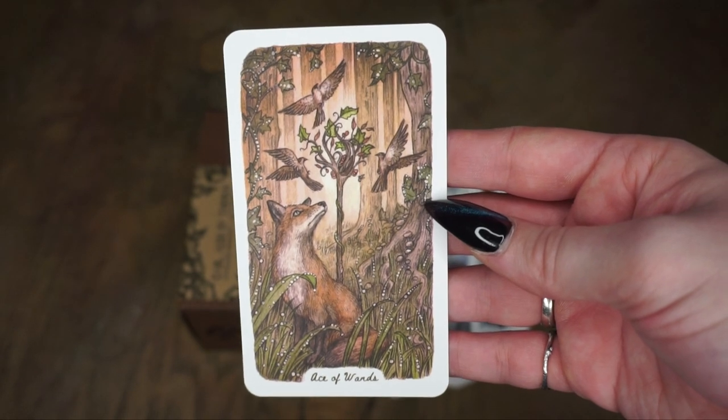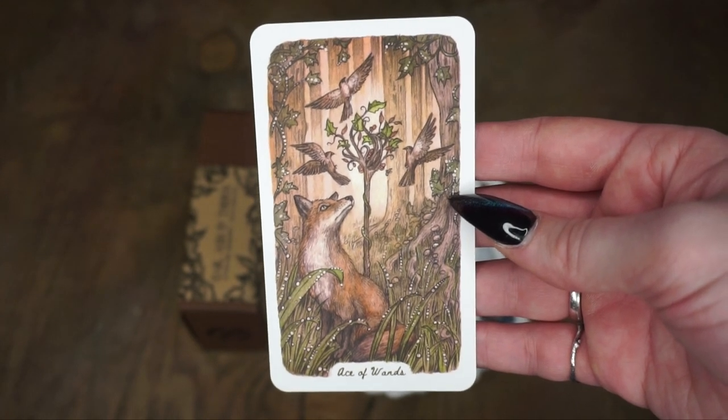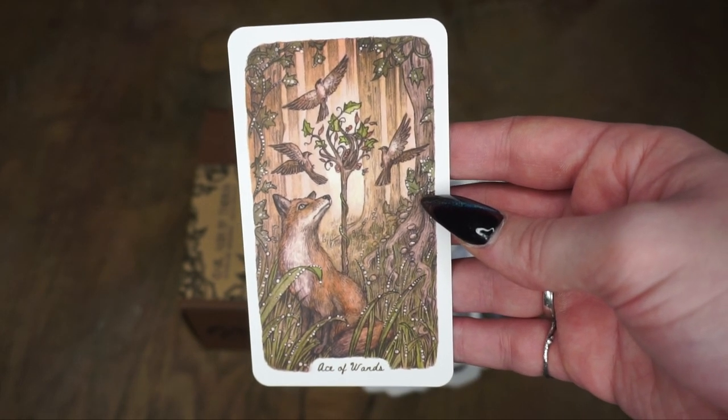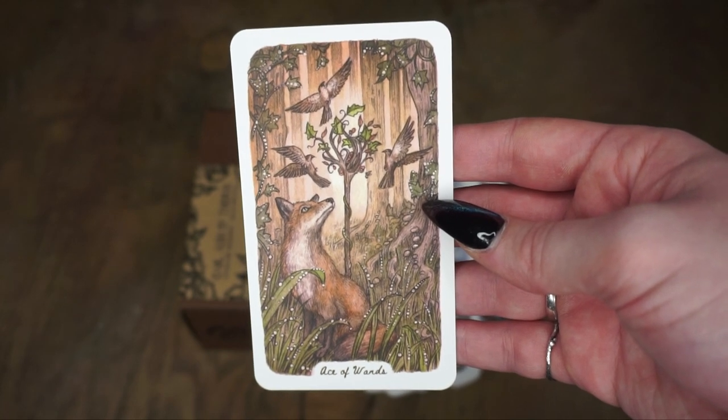And lastly we have the wands with the foxes. I really appreciate the different imagery. Wands are more action kind of cards — foxes are just that kind of animal. Swords being cards of intelligence and thoughts, corvids — whether that's a crow or raven — are really good symbolism of that.